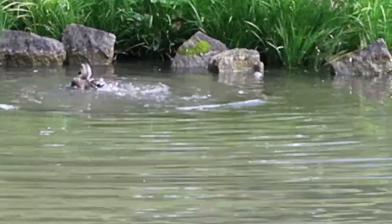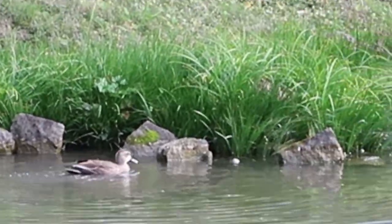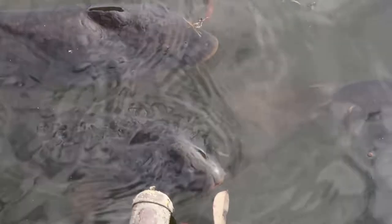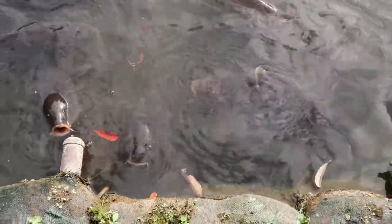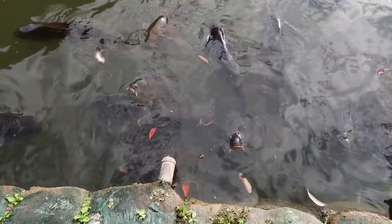The duck is enjoying a nice little bath. Holy cow, these carp are huge. I feel like if I fell in, they'd be like piranhas and eat me alive. They're just carp. Oh my gosh, I feel like they're waiting for food — waiting for me to fall in. Yikes.